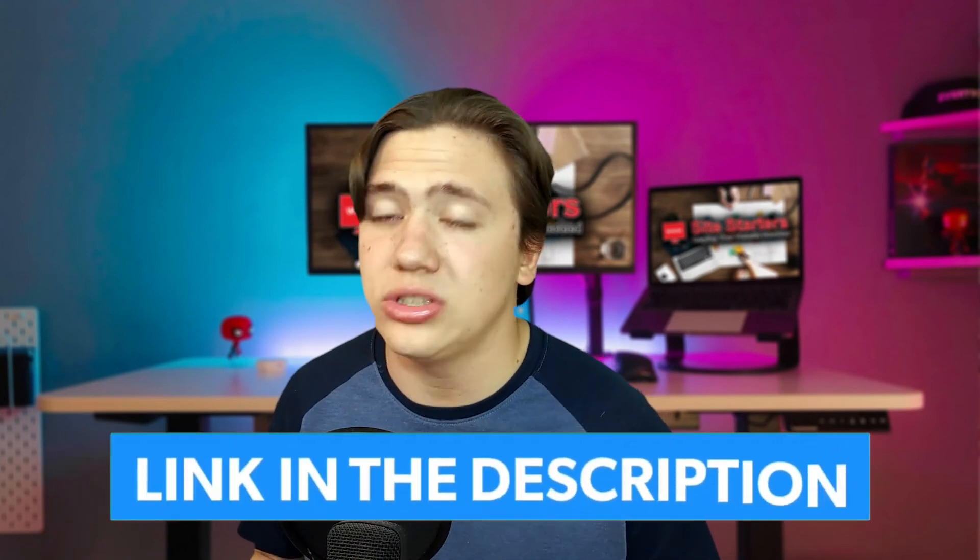That's going to do it for today's video. Remember to leave a like, subscribe, and hit that notification bell, because I upload all the time and you don't want to miss out on any giveaways or coupon codes and special offers. Also, just a reminder that I have a link in the description where you can check out Bluehost and HostGator and receive special discounts. Thanks for watching, and I'll see you in the next video.